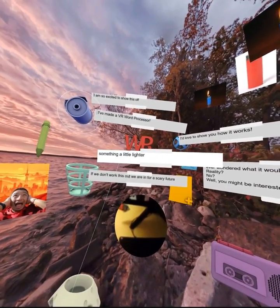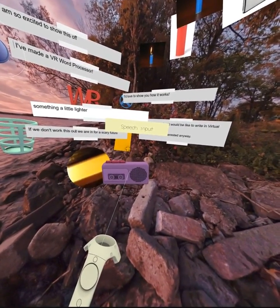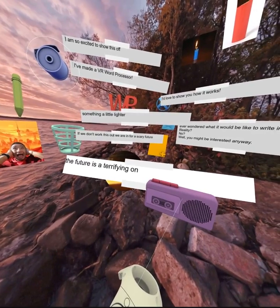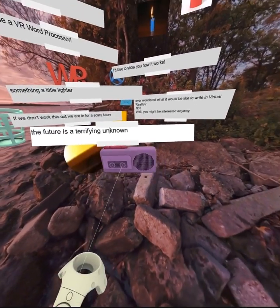But say I'm getting sick of using a keyboard for text entry and just want to dictate my thoughts. I can just use voice input. I pick up the dictaphone, press the D-pad, and start talking. So now, if I say, 'The future is a terrifying unknown,' it builds that fragment at the position of the dictaphone when I started it. Perfect!